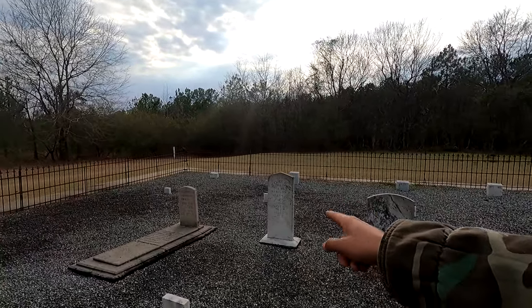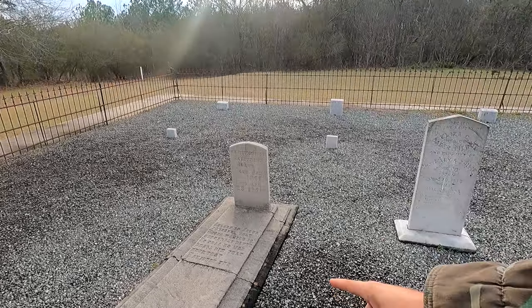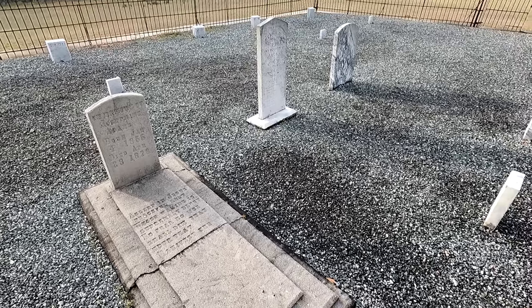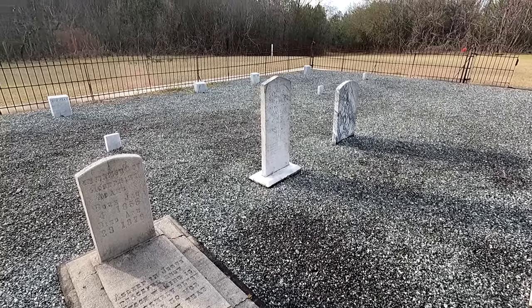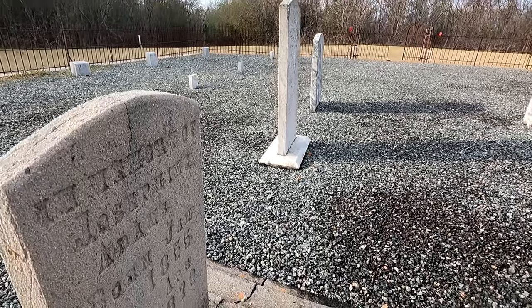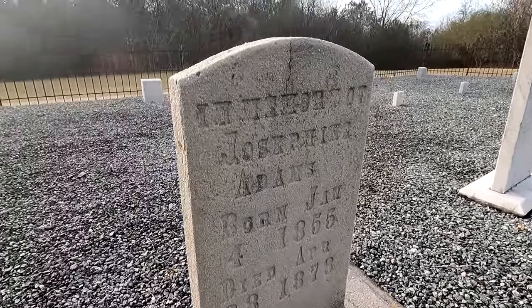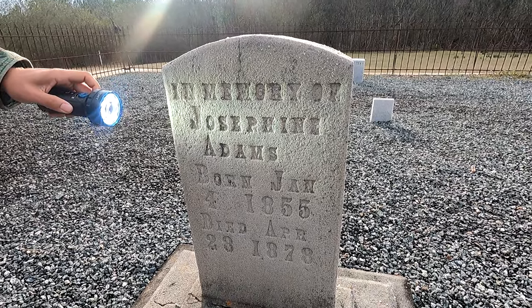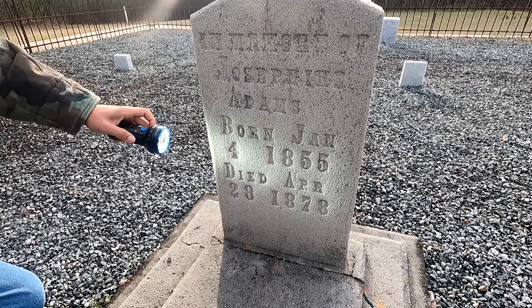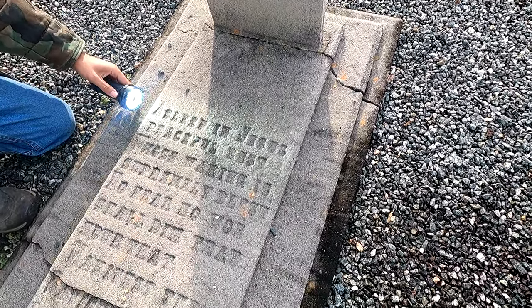It's interesting to see the different types of grave markers and the era they represent. I've seen this style of poured cement a lot in old church cemeteries. This one's marked 1878. It says 'In memory of Josephine Adams, born January 4th 1855 and died April the 28th 1878.' And the epitaph reads 'Sleep in Jesus, peaceful rest.'